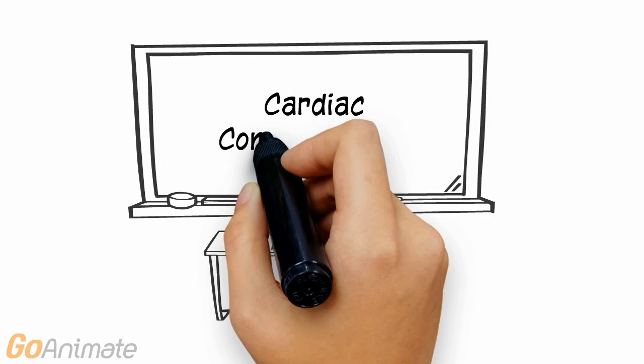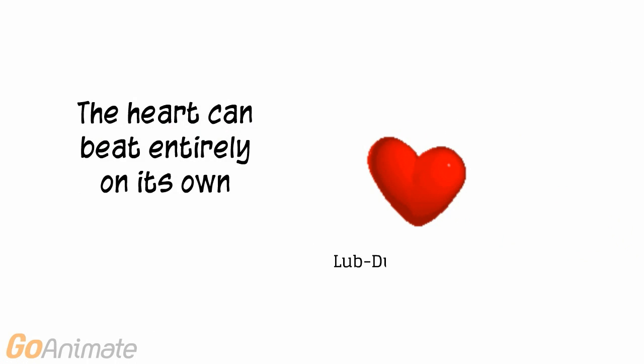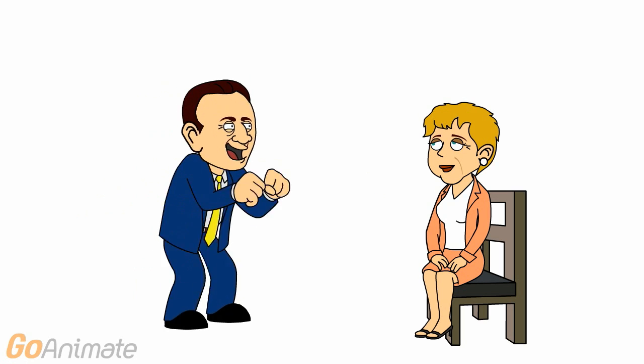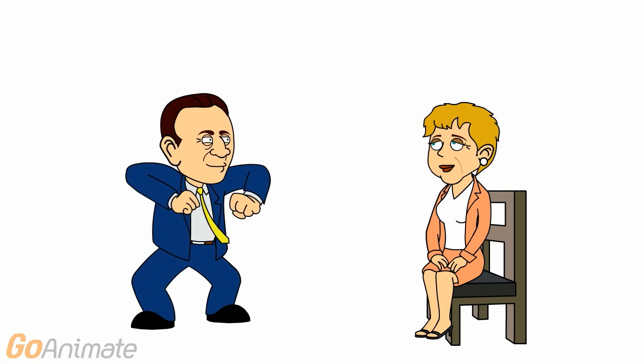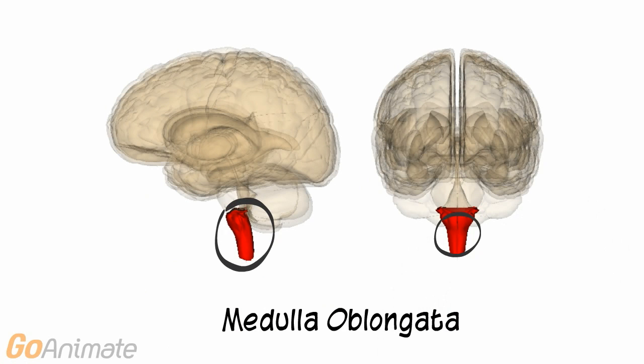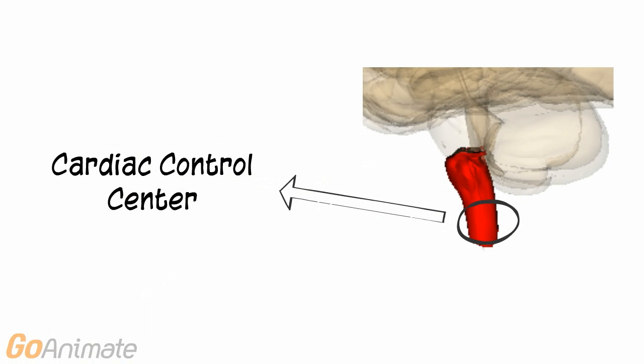Let's learn about the cardiac control center. The heart is capable of beating entirely on its own. However, there are times when the heart needs to speed up or slow down. This is where the nervous system comes in. It all begins in the part of the brainstem known as the medulla oblongata. There is a part of the medulla oblongata that helps to control the heart called the cardiac control center.